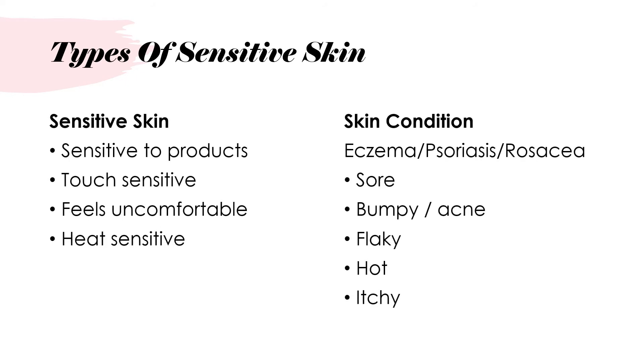There are two ways mainly that you would have sensitive skin. One is a normal sensitive skin where you might be sensitive to products, you might be touch sensitive — when you touch your skin it might feel a little bit irritated — your skin feels quite uncomfortable and you may be heat sensitive. All of these fit into a normal type of sensitive skin.